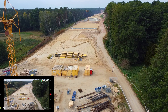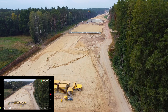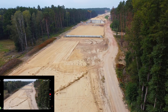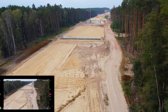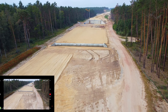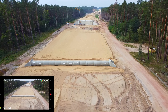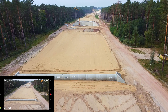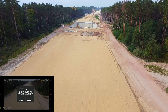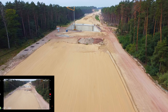Weiter wollte ich sowieso nicht fliegen. Ich habe immer noch volles Signal — hätte ich nicht gedacht. Fliegen wir mal noch bis zur Kreuzung Brunkau. Da ist die Unterführung, gerade gesperrt. Der Akku ist bei 8% — Batterie-Level ist low. The aircraft will go to the home point in 10 seconds. Wir fliegen zurück.